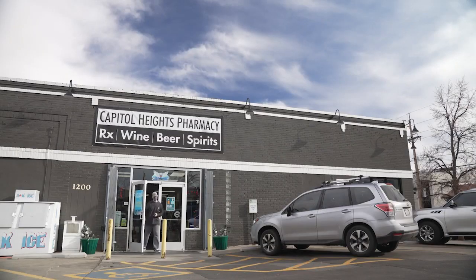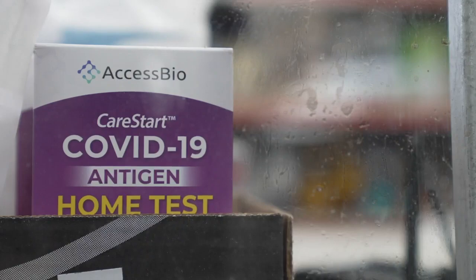At Capitol Heights Pharmacy in Denver, it's quite the opposite. Last week I got a couple thousand in and we are down to about a little over a few hundreds, so they're going.